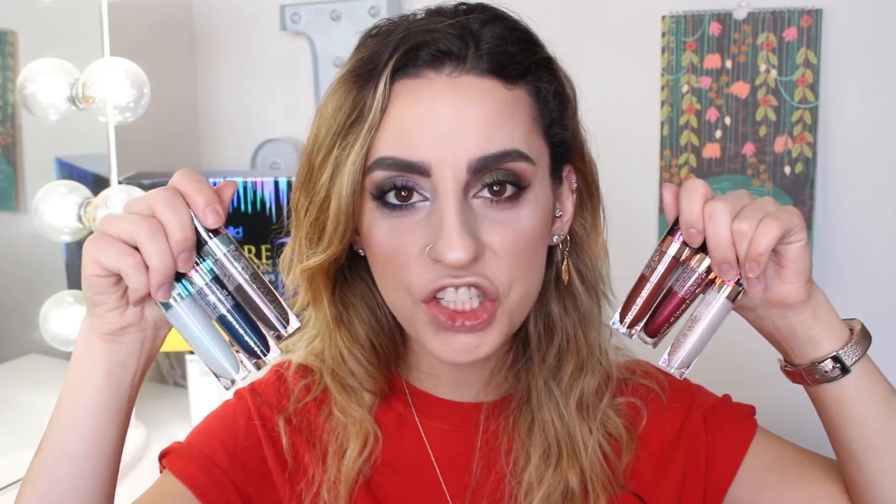Lastly, we have the lips, and each side has two metallic liquid lipsticks and a lip topper. I'm not particularly a fan of metallic liquid lipsticks — I don't wear them out; it's just not something I gravitate towards. They look really pretty and some people rock them, but it's just not my cup of tea. So they're definitely lip products I probably wouldn't end up wearing, but I am going to wear one of them.